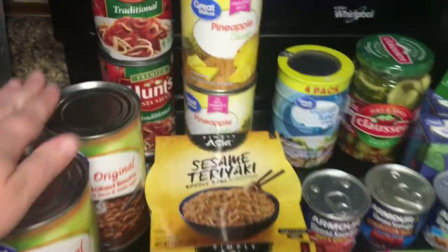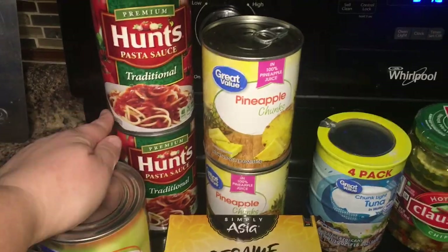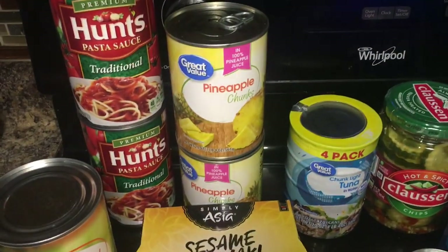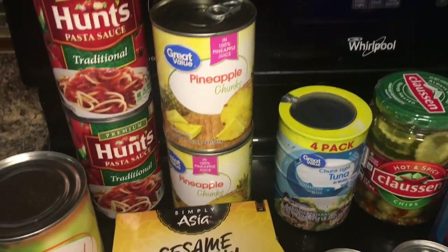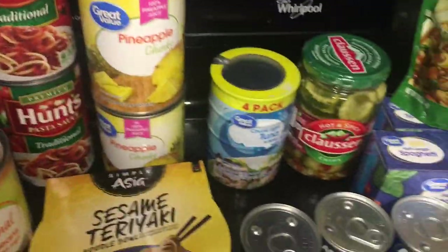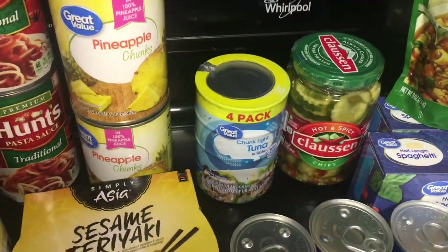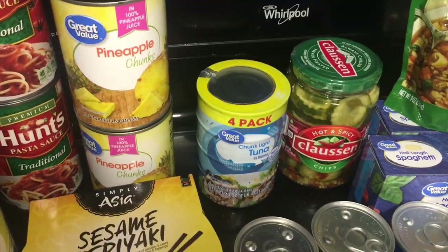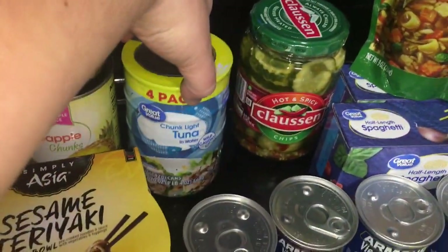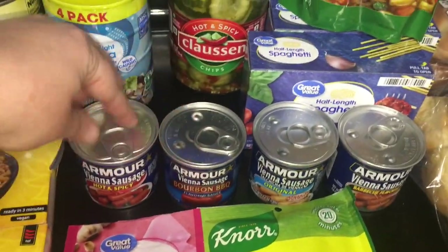I got two cheap pasta sauces — they're a dollar a piece. My daughter wanted some more pineapple so she picked those out. I also wanted to get a few meats because the last few hauls I haven't been getting as much canned meat, so I got a little pack of tuna and some Vienna sausages.